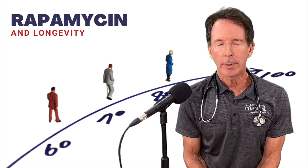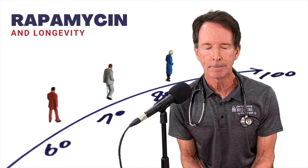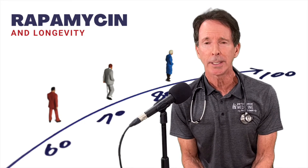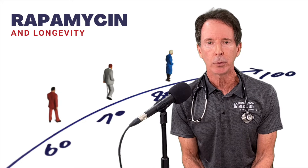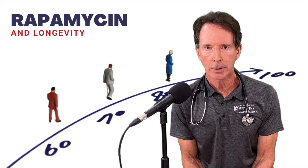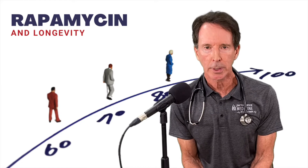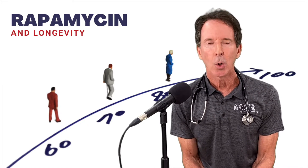Hi, this is Dr. Tom Rogers coming to you with the weekly podcast of the Common Sense MD. Today we're going to talk about something I'm very excited about. It's really not common sense. We're going to take a deep dive into a compound that I've been studying for years — it's really outside the box. But I've studied it so much and become comfortable using it in certain cases for my patients, and it's called rapamycin.